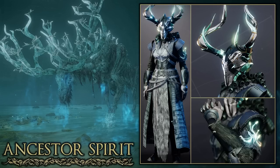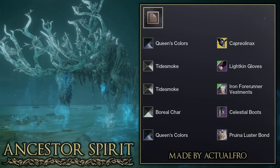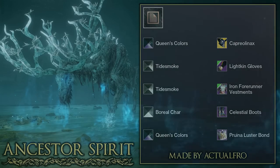We also have another set based off the Ancestor Spirit, this time on the Warlock. They used the Capriolinax exotic ornament to mimic the antlers, and the shader Queen's Colours gives the horns a nice shiny blue which really helps make them look like they're glowing. On the other pieces they kept with a nice dark green and fur design. Overall I think this perfectly fits the boss, so really good job to Actual Throw.